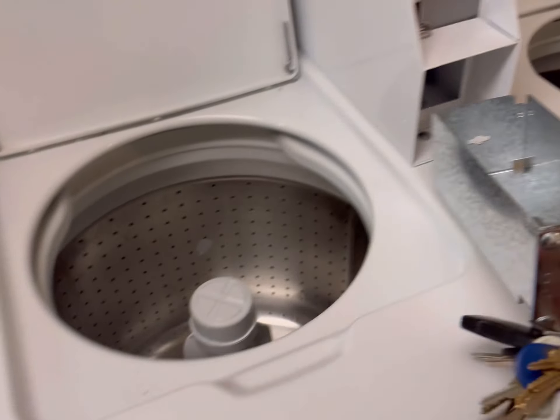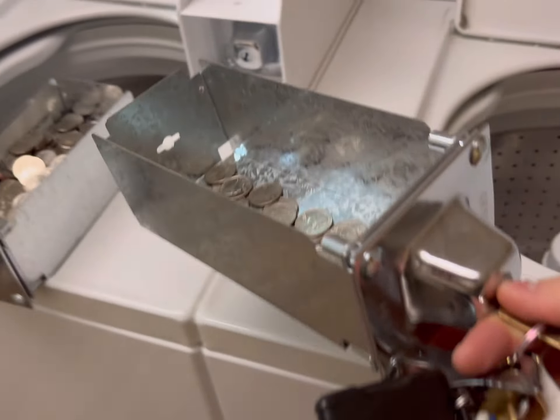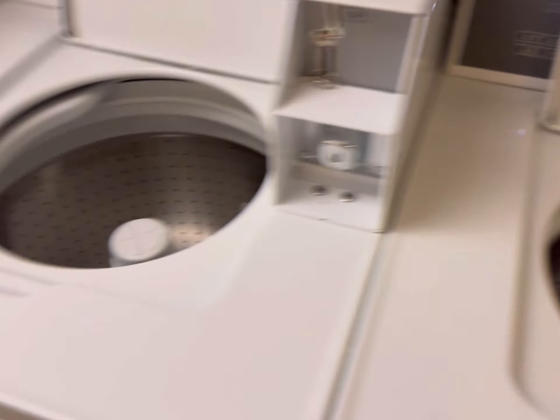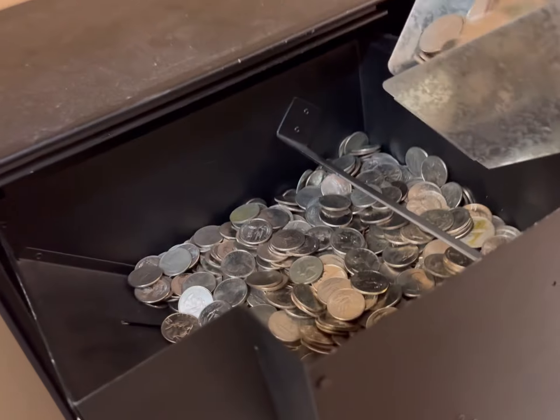I feel like the first floor is doing a little bit more than the second, which I don't know why. But I do have the change machine up here versus the first floor, because they didn't even have an outlet downstairs, so I had to put it up here.